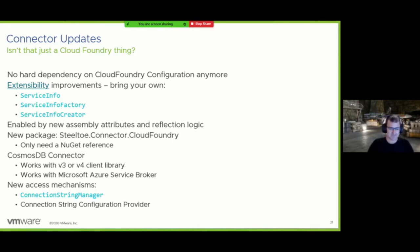One big side effect of these changes: if you're migrating from 2.x, you'll need an extra reference that isn't immediately obvious — the Steeltoe.Connector.CloudFoundry package. The code will work the same from an experience perspective, but you need to add this or else when you deploy to Cloud Foundry it won't find your bindings. We've also added support for Cosmos DB — it works with the v3 or v4 client library and should work with any service broker that can work with Cosmos DB.